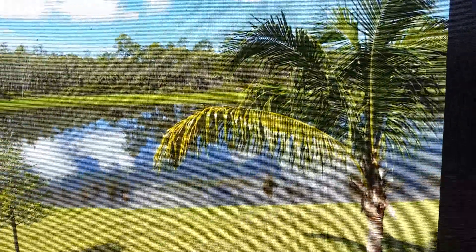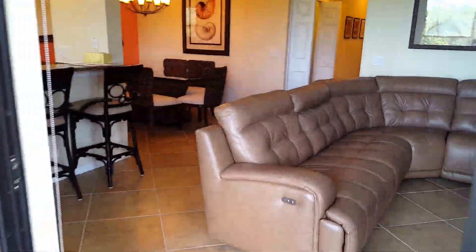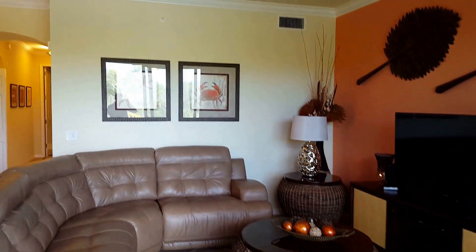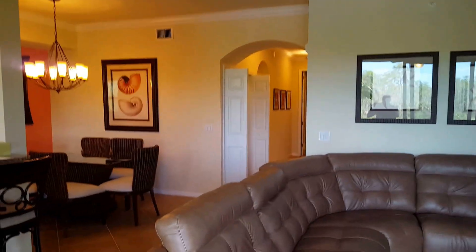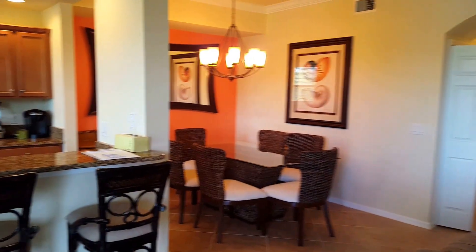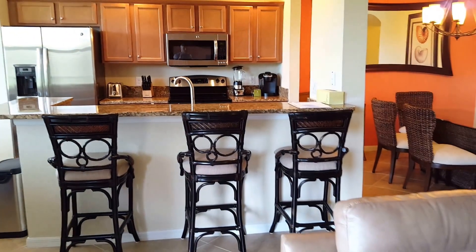The golf membership is only $3,080 per year plus your cart fees. Hope you love it. This is Roberto Lee with Pinnacle Property. If you have any questions about this home, Treviso Bay, or any other golf course community here in the local Naples market, you can give me a call at 239-671-4046.